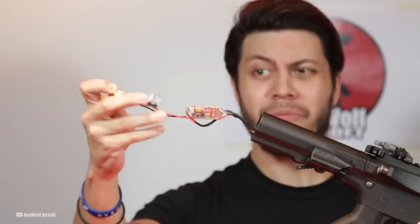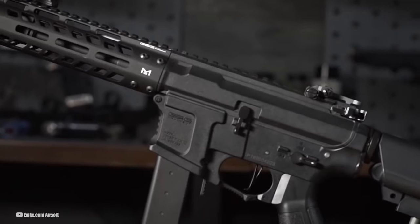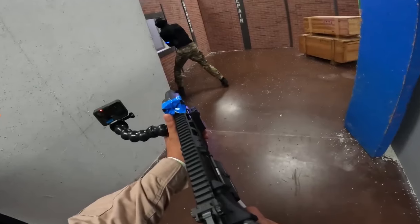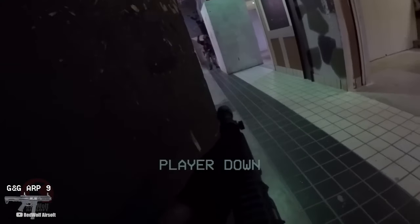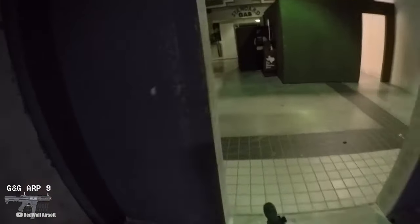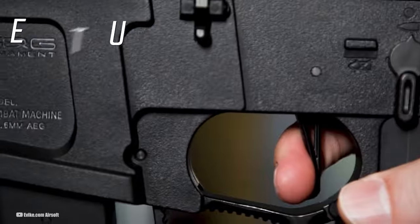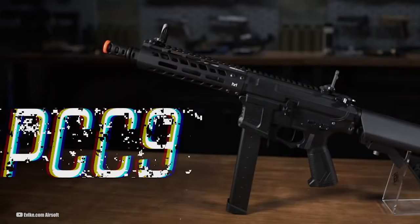One notable improvement is the larger battery compartment, providing more space for battery storage compared to its predecessor. Additionally, the updated PDW-styled stock offers a quick deployment feature and adjustable length, allowing users to find the perfect fit. The rifle features an M-LOK rail system providing versatility for the attachment of accessories such as grips, lights, or lasers. A pre-installed handstop adds comfort and control during intense gameplay. The 14mm CCW threaded outer barrel allows for fitment of different muzzle devices. Its 9mm-style carbine configuration adds a unique aesthetic touch to the overall design.